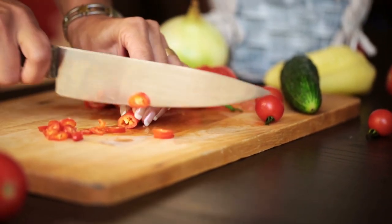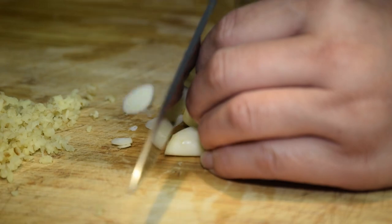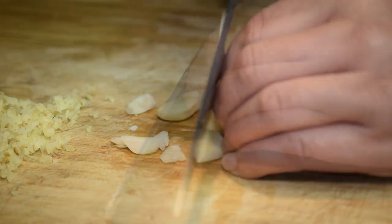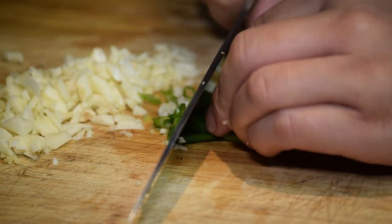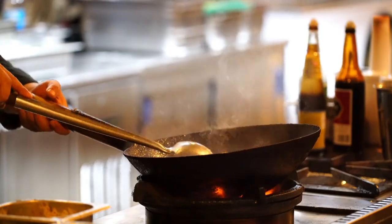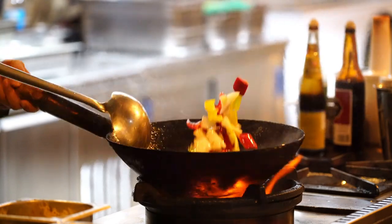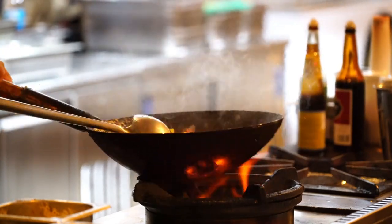Hello foodies and kitchen enthusiasts! Welcome to our channel, where we dive into the delightful world of wooden cutting boards. These kitchen essentials not only provide a sturdy surface for chopping and slicing, but also enhance your culinary space with their charm. Join us as we explore top wooden cutting board ideas to elevate your cooking experience.